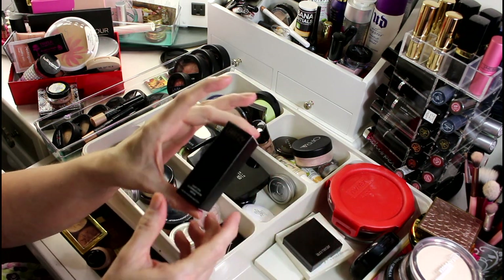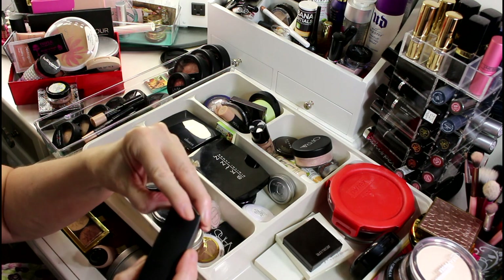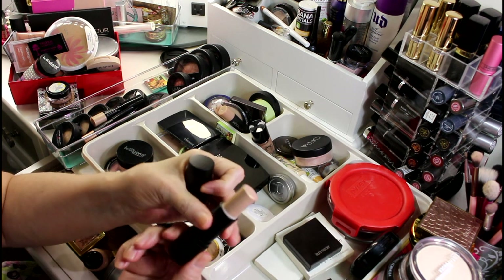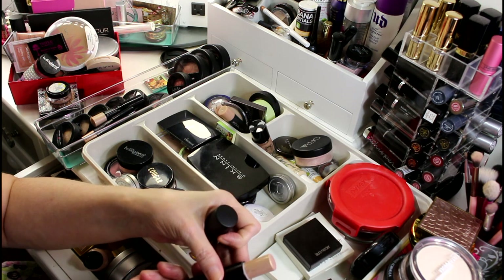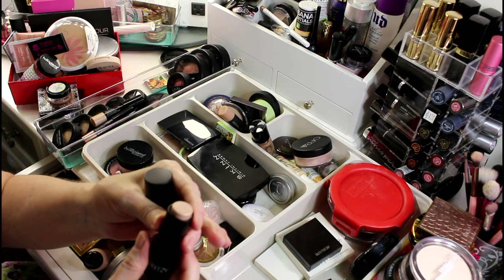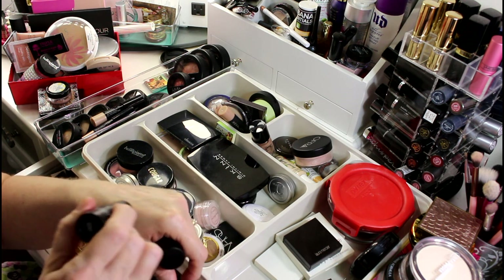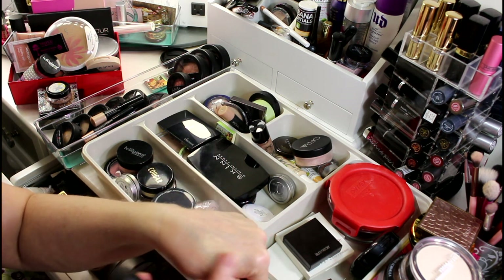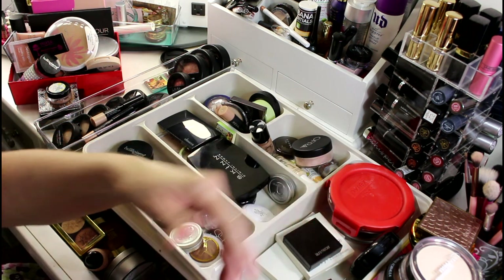I just got this highlighter stick in one of my boxes — I want to say the Allure Beauty Box. This is freaking beautiful — it's got little ribbons of pink and gold in it. I know that La Ritzy spoils pretty quickly and doesn't contain all the same preservatives, but it's the perfect color for me so I'm happy.